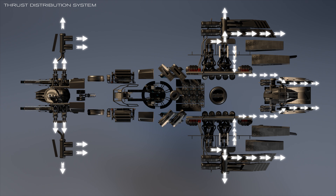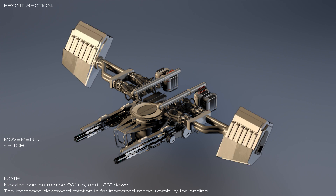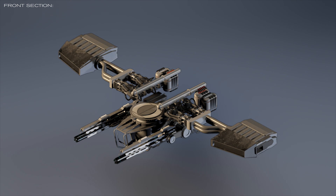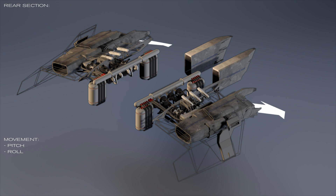A big chunk of our time went into laying out all the systems and subsystems of the ship. We've gone into more detail on the distribution system of the thrusters, how the individual thrusters pivot, and how the different flight attitudes could be achieved.